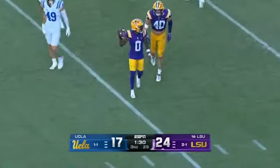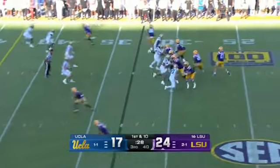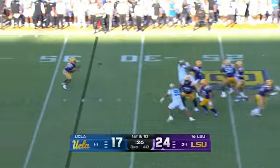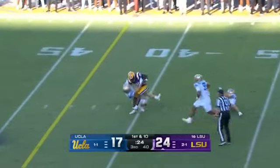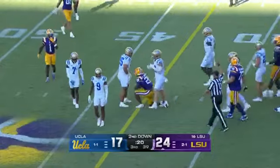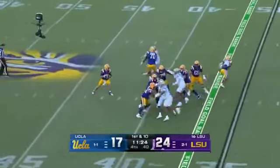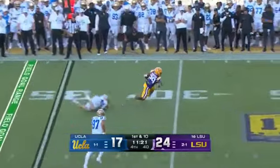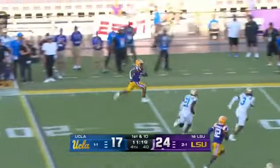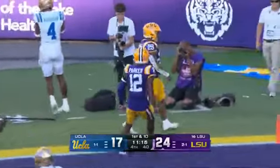That is where LSU will take over. Final half-minute of the third quarter — first down LSU again. Nussmeier looking like he's finding his rhythm, checks down to Jackson, trucks a defender and goes forward for an extra yard. Here's Durham — here goes the freshman sensation, Kaden Durham.